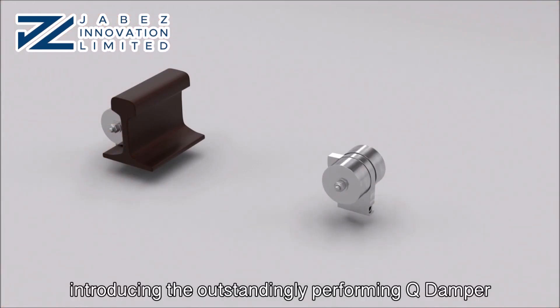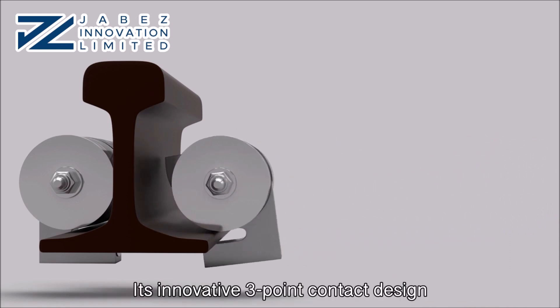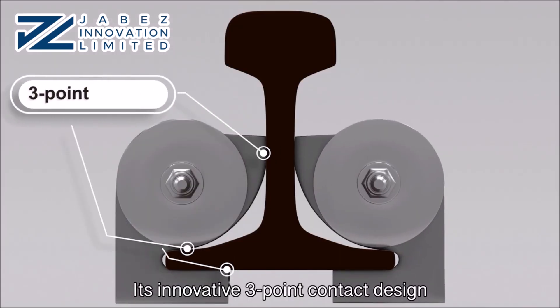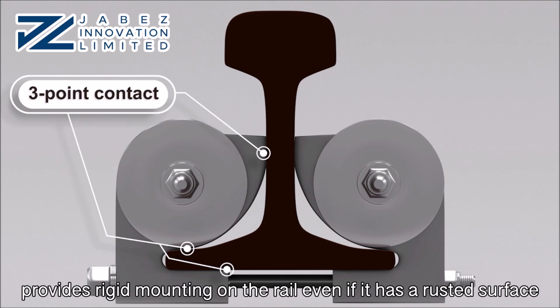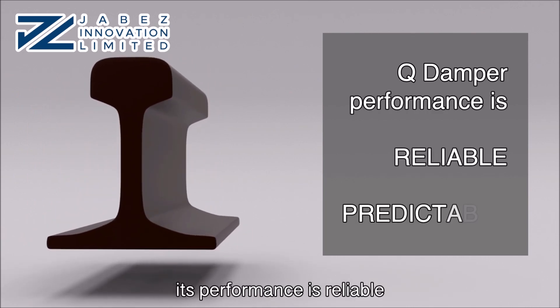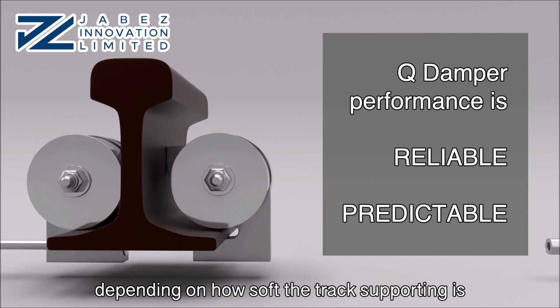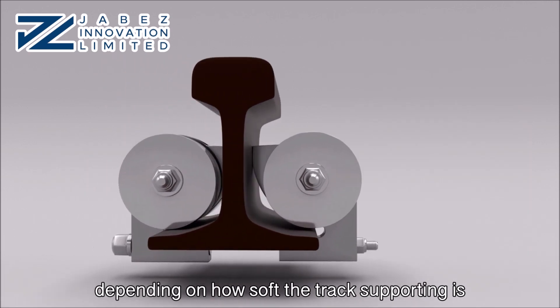We are introducing the outstandingly performing cue damper. Its innovative three-point contact design provides rigid mounting on the rail even if it has a rusted surface. As a result, its performance is reliable and the noise level reduction is predictable depending on how soft the track supporting is.